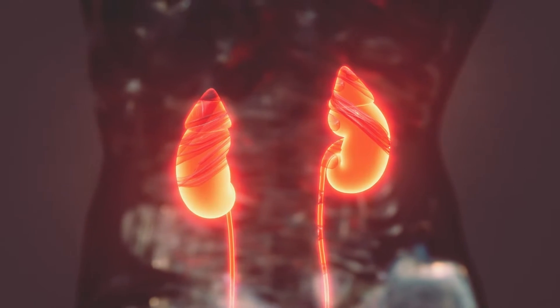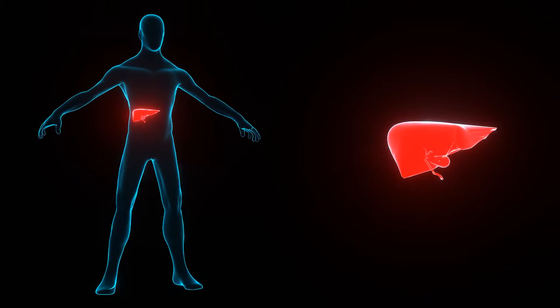In today's video, I'm going to be covering a new medication that was just approved in 2022, known as Terlevaz. The generic name for this medication is terlipressin. So to start, what is Terlevaz used to treat? This medication is indicated to be used in the treatment of hepatorenal syndrome, which is when the kidneys stop working well in patients who have serious liver problems.